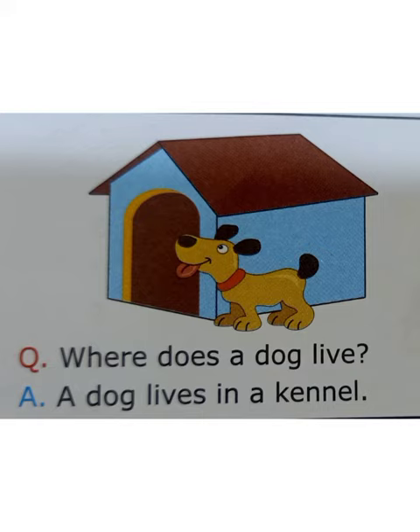Do you know where does a dog live? Yes, a dog lives in a kennel.